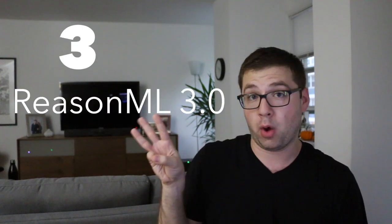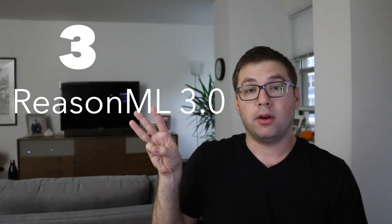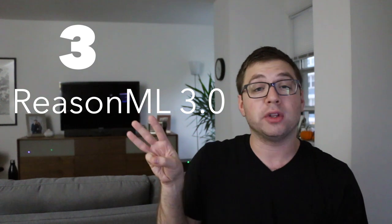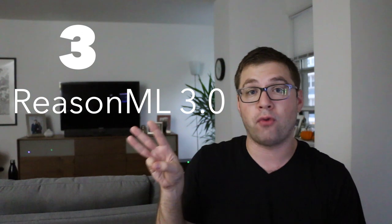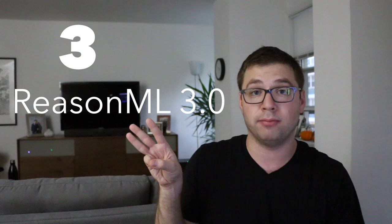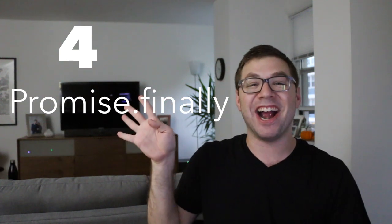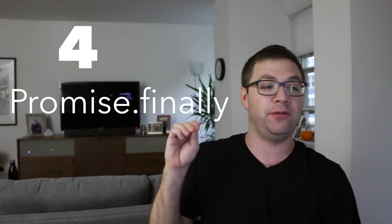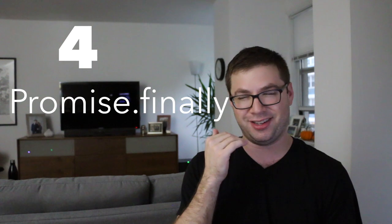Number three: ReasonML 3.0 was released. ReasonML is Facebook's OCaml-inspired language, similar to Elm. This new release brings about a lot of new syntax changes that make it a lot easier to use for existing JavaScript engineers. If you have an interest in ReasonML, it just got a whole lot easier to migrate from JavaScript. Number four: Promise.finally is finally here — enabled by default in V8 6.3.165 plus and also Chrome 63 plus.